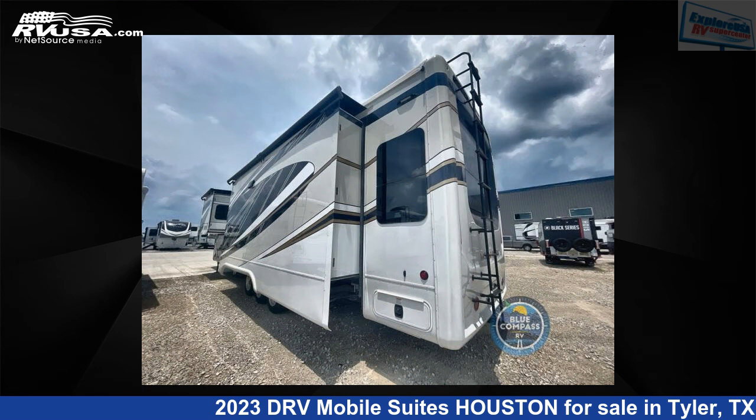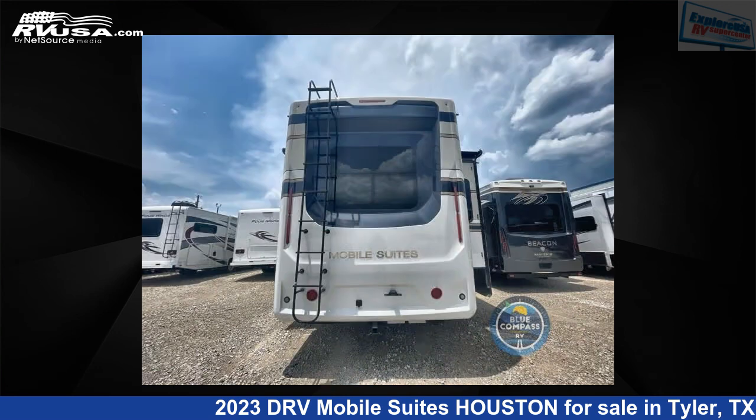For more information and pricing on this unit, and to see all units available for sale by Explore USA RV.